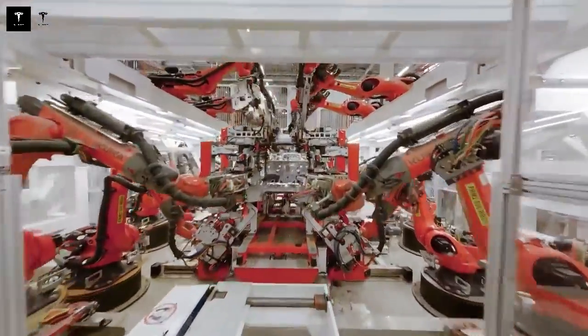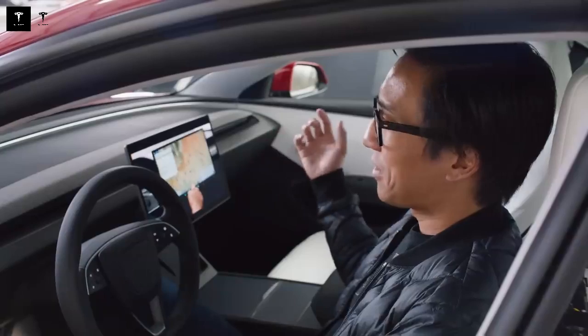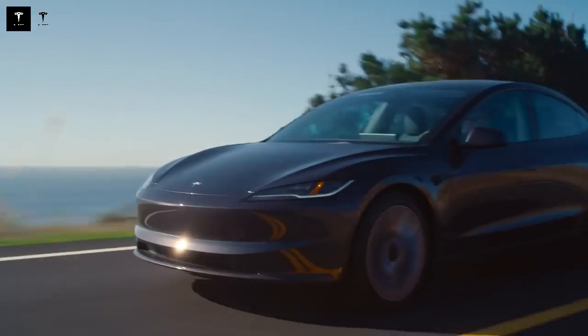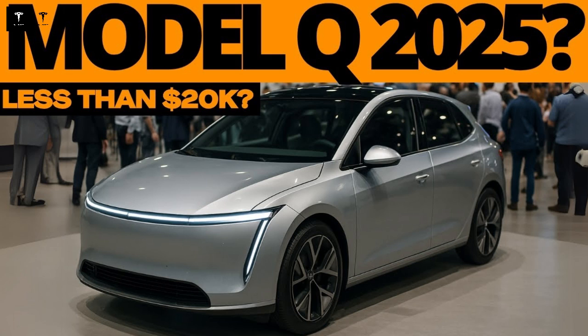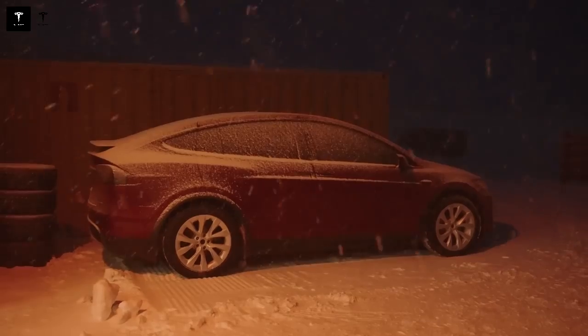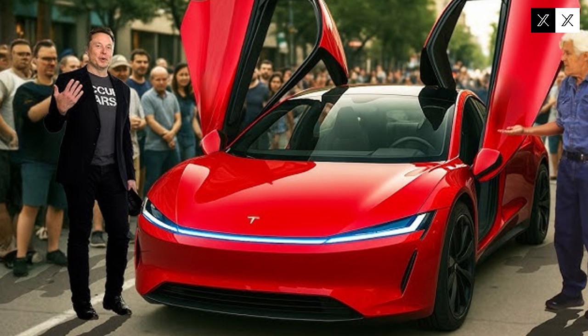Tesla is abandoning traditional assembly methods to fully embrace giga-casting — a revolutionary technique that allows large sections of the car to be molded from single blocks of aluminum. This change speeds up the production process, reduces costs, and improves structural strength. Using giga-casting, Tesla can assemble up to 45 vehicles per hour, while the industry average is between 18 and 22 units. Instead of assembling the chassis from dozens of smaller parts, the structure is molded in just two or three large sections — less complexity, more efficiency. As the production line picks up speed, the cost per unit plummets.